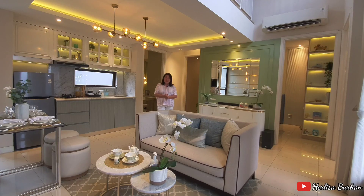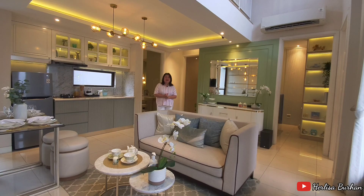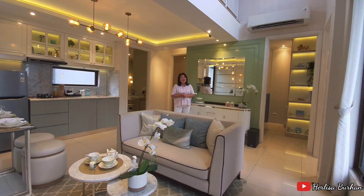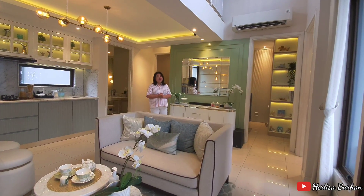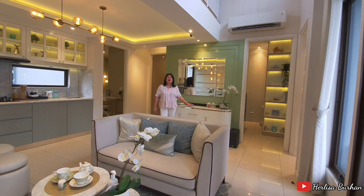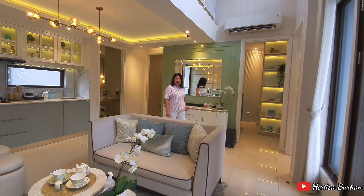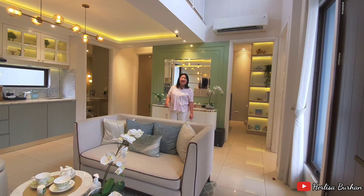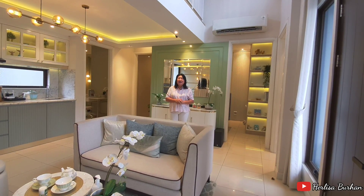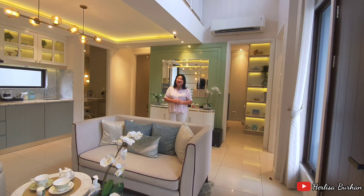DP-nya bisa 0%, kerjasama dengan bank-bank swasta terkenal. Di sini untuk rumah 8x15 ada 3 kamar tidur: 2 kids bedroom dan 1 kamar tidur utama. Untuk tinggi plafon, tanpa mezanin adalah 7 meter. Sedangkan kalau ada mezanin yang ditambahkan, bisa dipakai untuk ruang kerja, ruang study, kamar, atau ruang olahraga — itu bisa banget.